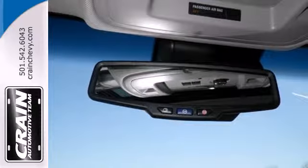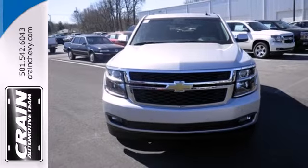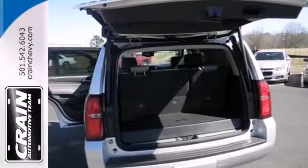It has a roomy third row seat, so you can bring everyone along in comfort. This Tahoe also has parking sensors, rain sensing wipers, and climate control.